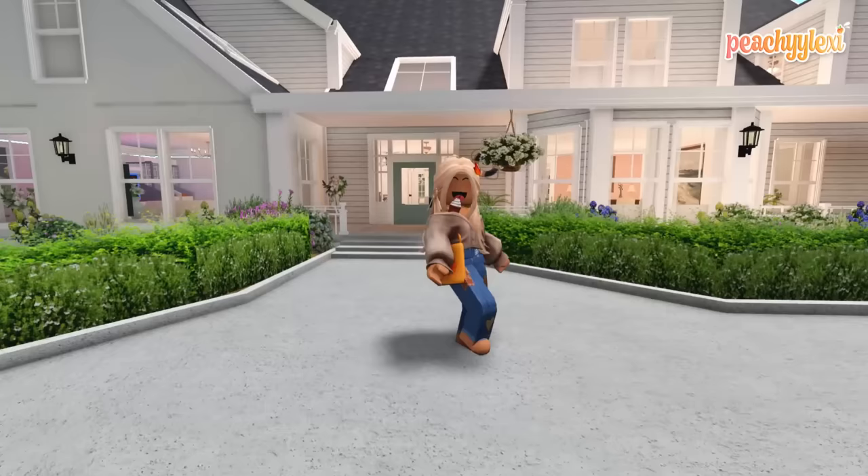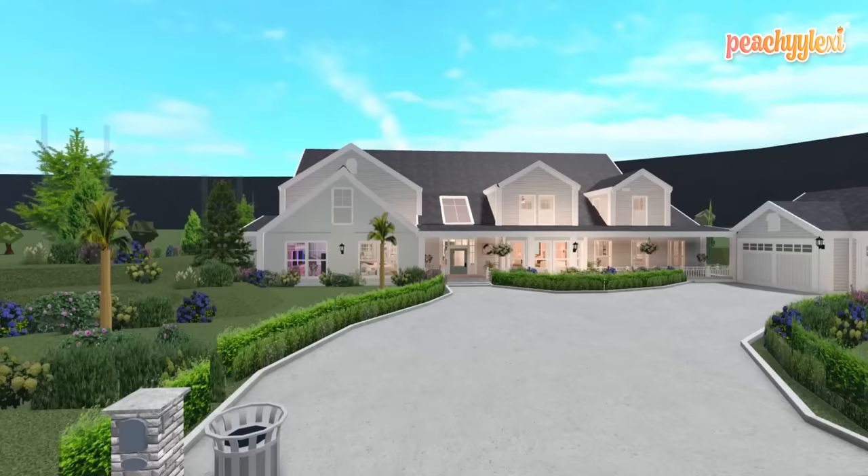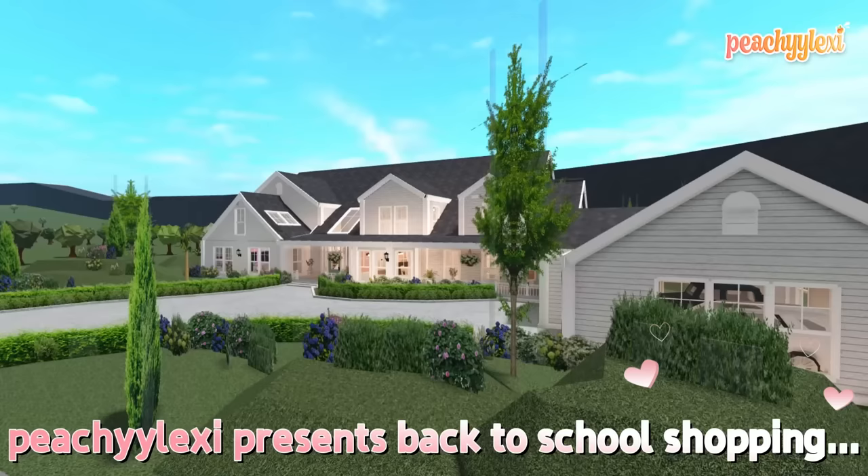Hey peaches, just before we get into the video, I'd like to give massive build credits to my lovely friend Lila for letting us use her super cool back to school shopping plot. We had so much fun, and with all that being said, we really hope you guys enjoy this video. Don't forget to use Starco Peach when buying Robux or premium. Without further ado, let's get into it!